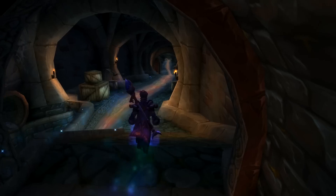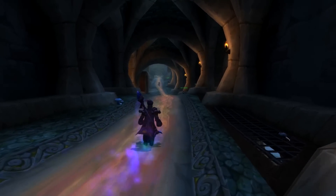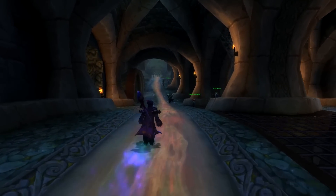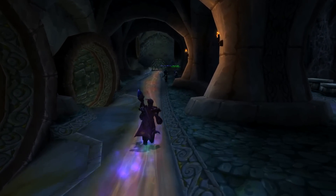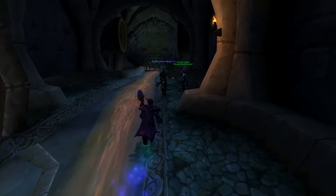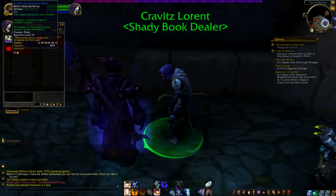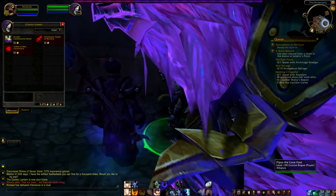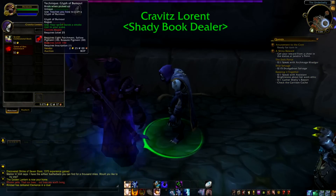There's also a Scarlet Confessional Book available to priests, but you need to find a different NPC for this one. Head to Dalaran in Northrend, down into the Underbelly. You will occasionally find an NPC called Kravitz Laurent. He is not there all the time, but when he appears it will only be for a limited amount of time, always in the same spot — down in the sewers past the area where the washed-up mage is passed out behind a grate. He will sell you the Scarlet Confessional Book.